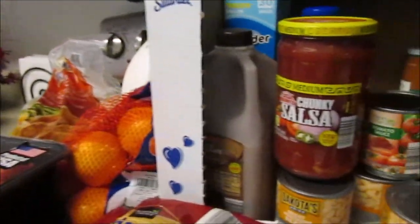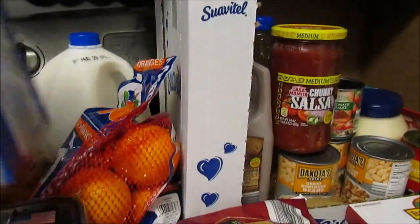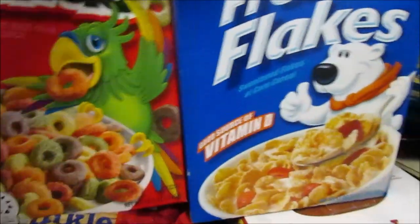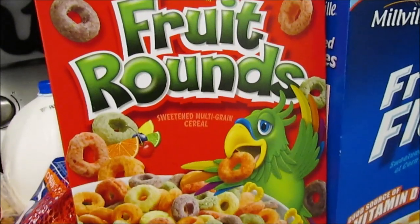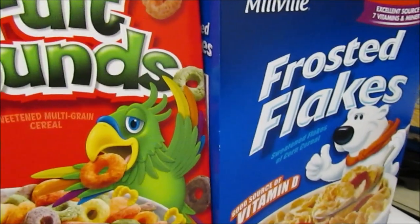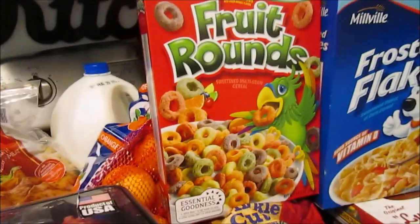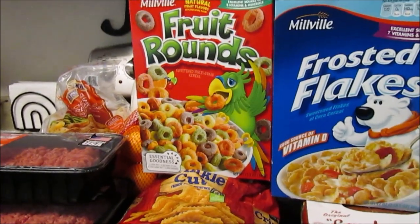I also have a Dollar Tree haul to show you guys. Oh, hiding back here — I have a spring water; I should have got two. I do need to go back for spaghetti noodles. I picked up some frosted flakes and fruit rounds cereal — I'm in the middle of organizing my pantry. Once they get used to eating something all the time, like cereal, oatmeal, or pop tarts, they act like they don't even want it anymore — like little snobs! Anyway, thanks so much for watching, hope you have a great rest of your day, see you in the next video!